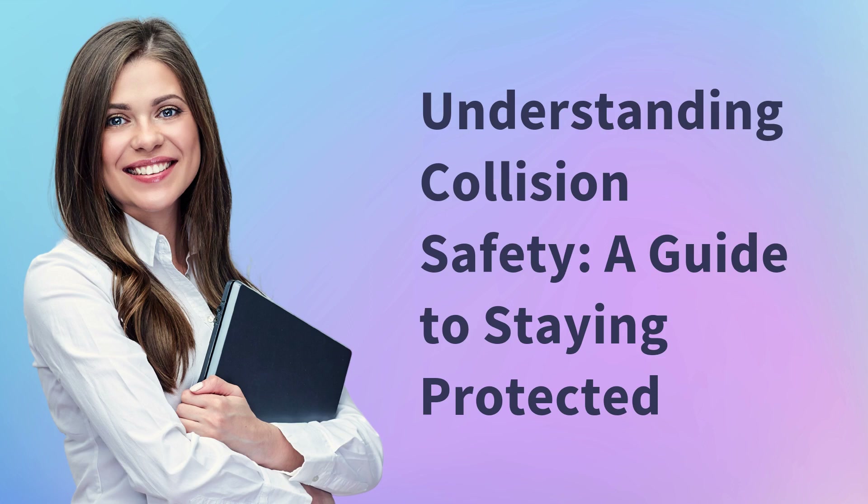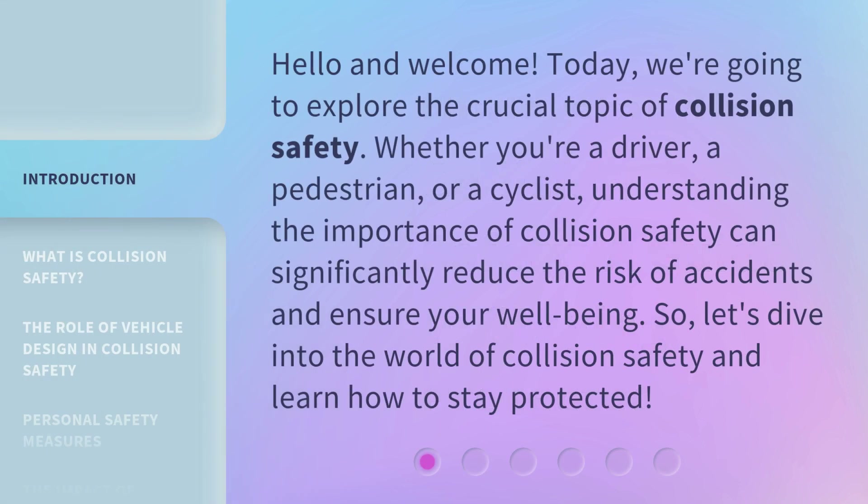Understanding Collision Safety: a Guide to Staying Protected. Hello and welcome. Today, we're going to explore the crucial topic of collision safety. Whether you're a driver, a pedestrian, or a cyclist, understanding the importance of collision safety can significantly reduce the risk of accidents and ensure your well-being. So, let's dive into the world of collision safety and learn how to stay protected.